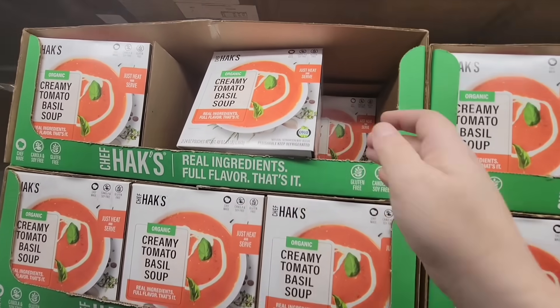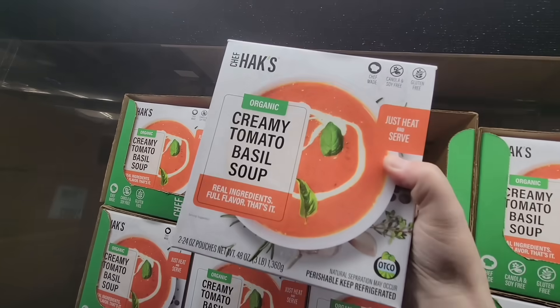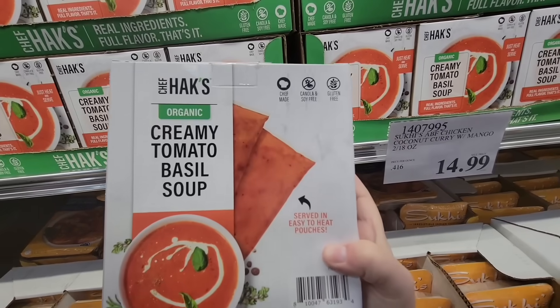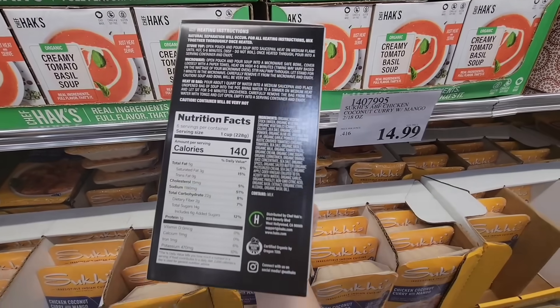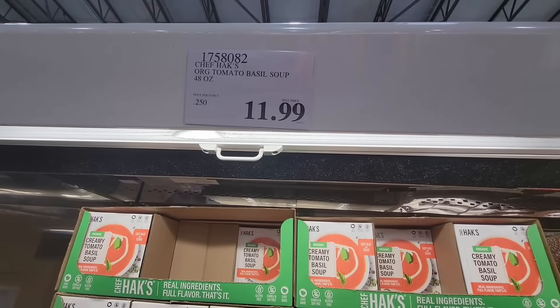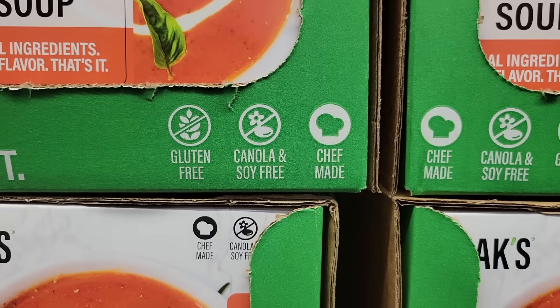The Creamy Tomato Basil Soup — full ingredients and full of flavor. You just heat and serve. This is Chef Hacks — I hope I'm pronouncing the name correctly. Here are some of the nutrition facts. $11.99 for 48 ounces — not too bad. It's also gluten-free and canola and soy-free as well.